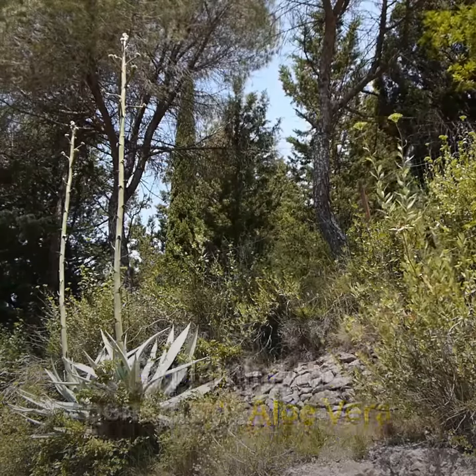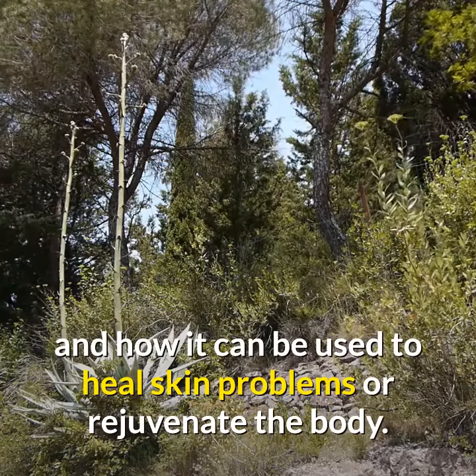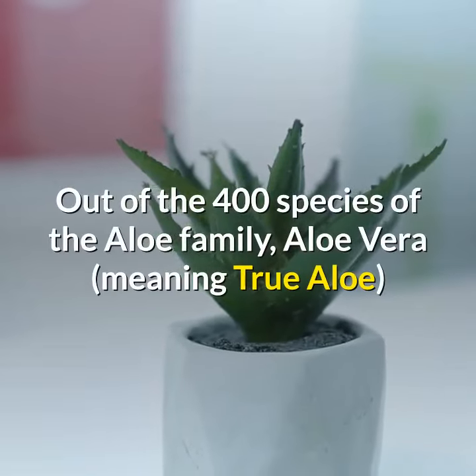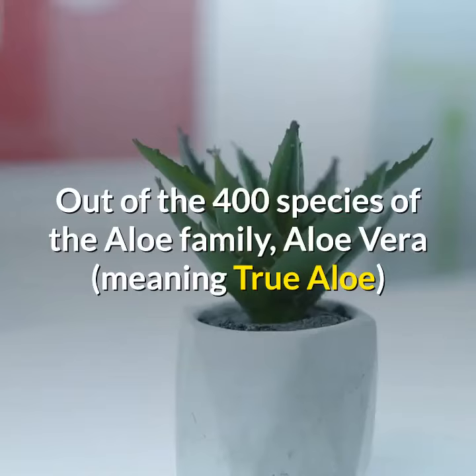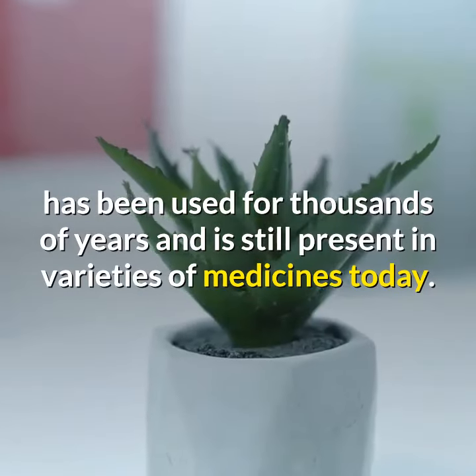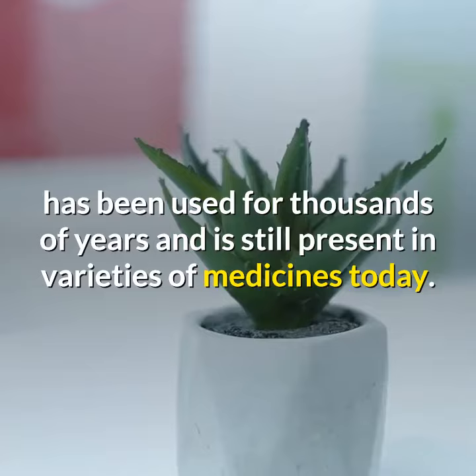This video explains the benefits of aloe vera and how it can be used to heal skin problems or rejuvenate the body. Out of the 400 species of the aloe family, aloe vera — meaning 'true aloe' — has been used for thousands of years and is still present in varieties of medicines today.